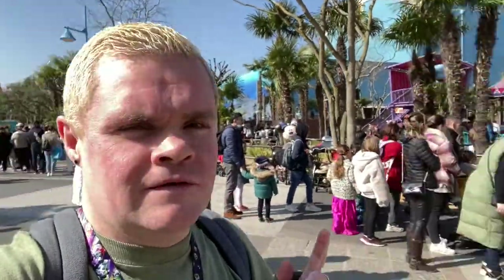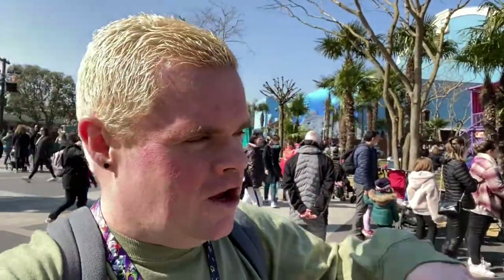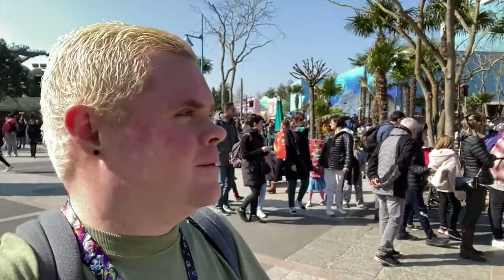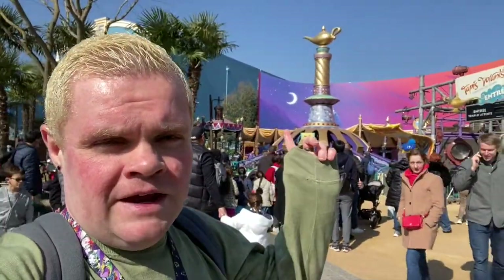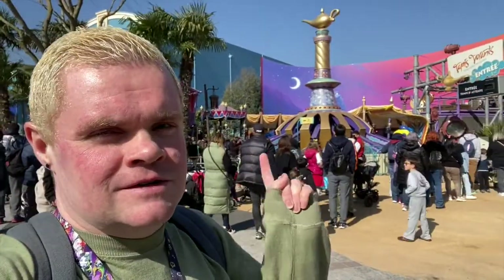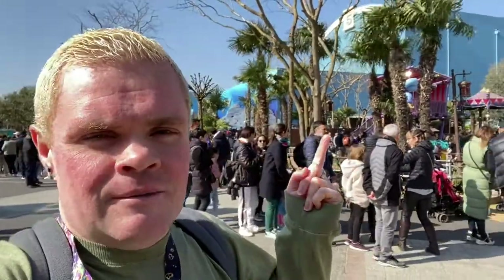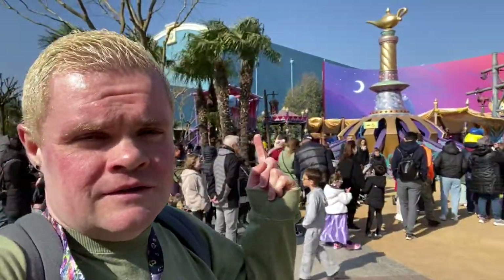The next hidden Mickey, and the only other one I know of in Walt Disney Studios, is right here at Flying Carpets Over Agrabah. It's with the lamp — you have to wait until the sun is at a certain angle at a certain time of day. The reflection of the lamp on that purple background behind it creates a Mickey Mouse silhouette at certain times of the day, which is just so many levels of clever.